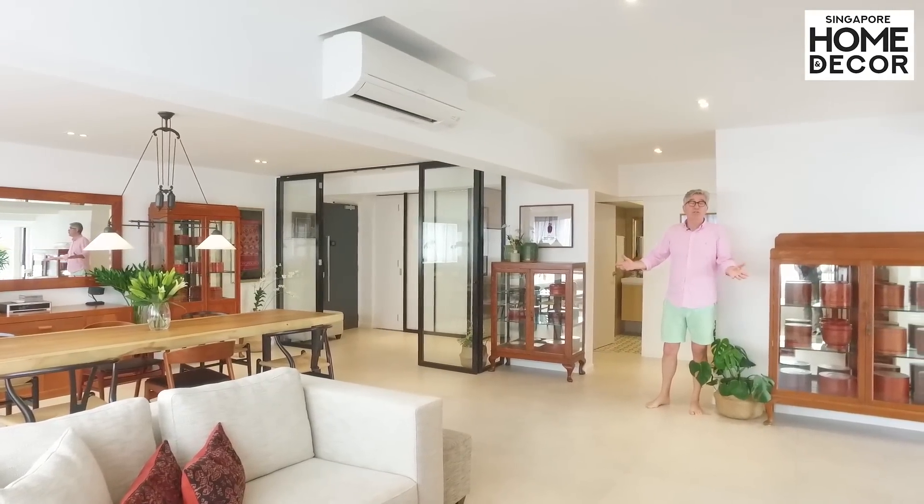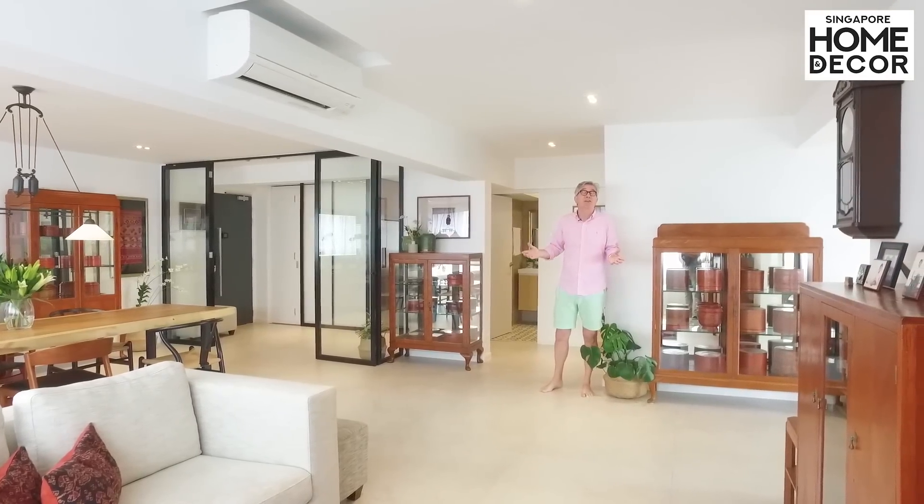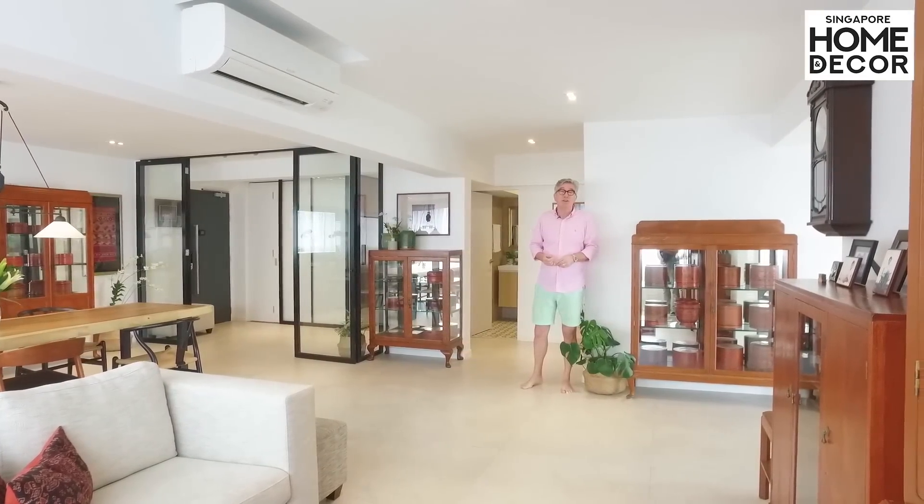I hope you've enjoyed this walkthrough of this brand new apartment. We've enjoyed building it very much, the owner is very happy, and I'm glad you took the time to watch it. Thank you very much.